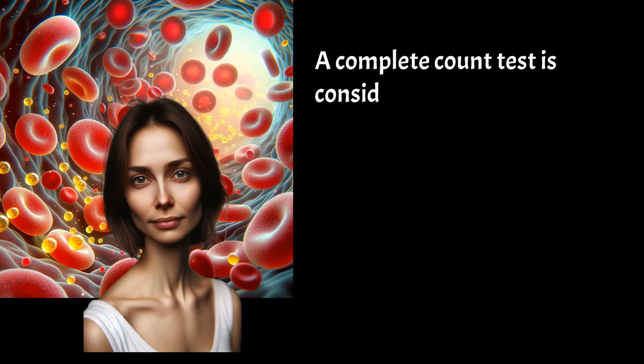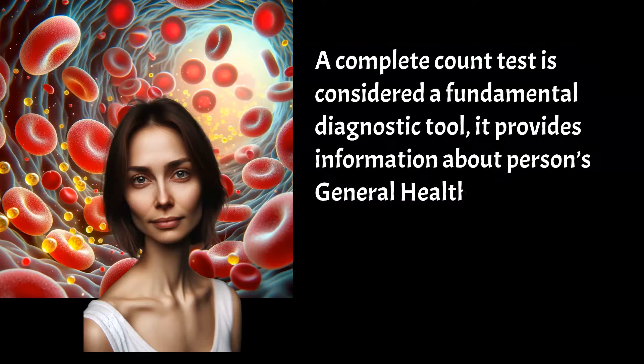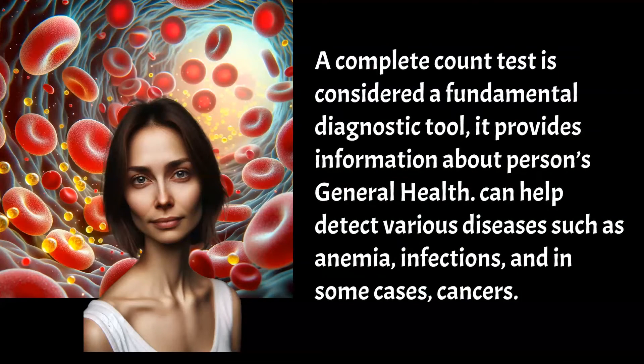A complete blood count is considered a fundamental diagnostic tool. It provides information about a person's general health. It can help detect various diseases such as anemia, infections, and in some cases, cancers. We will discuss the most important measurements of a complete blood count.